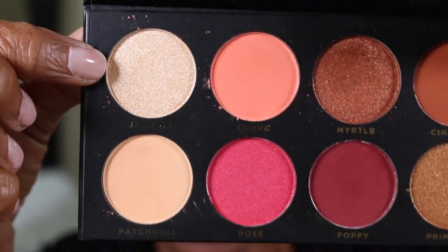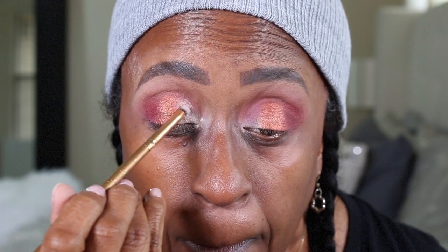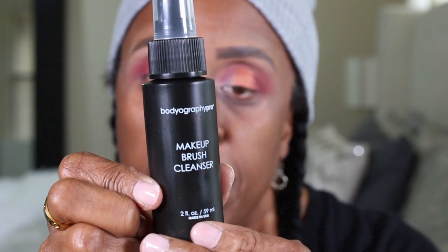The next shade I'm going in with in my inner eye area is called Jasmine. I'm going to use another Luxie brush from the package — the Luxie 141 brush. Now, this is the Bodyography makeup brush cleaner, which also came in the November BoxyCharm. I'm going to use that on my Sigma E38 brush that I used to blend those colors out, and just go in and blend everything out nicely.